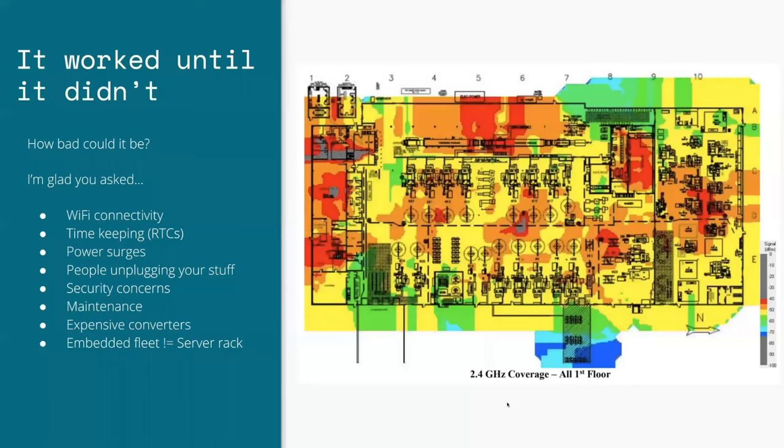That worked well for a little while — until it didn't. How bad could such a thing be? This picture you're seeing is a WiFi heat map of a factory in Detroit that makes bolts for auto manufacturing. When you're deploying upwards of 70 to 80 devices in a plant, you run into a lot of problems. A factory is mostly metal — lots of machines, scaffolding, and stuff to block WiFi. You deal with connectivity issues and customer IT problems like insufficient DHCP leases, with devices going online and offline all the time.